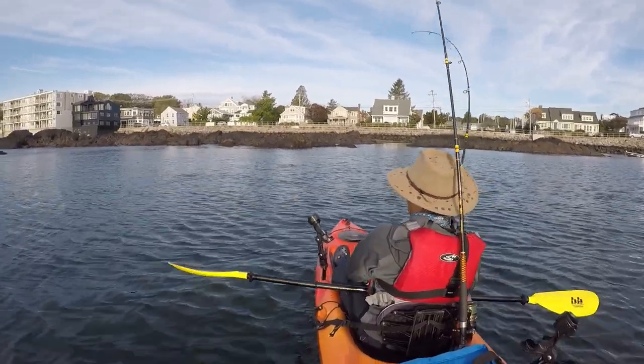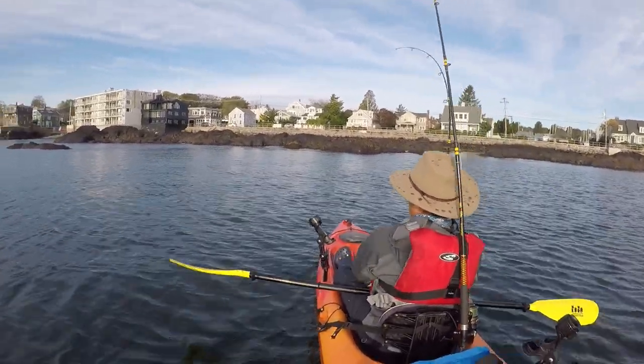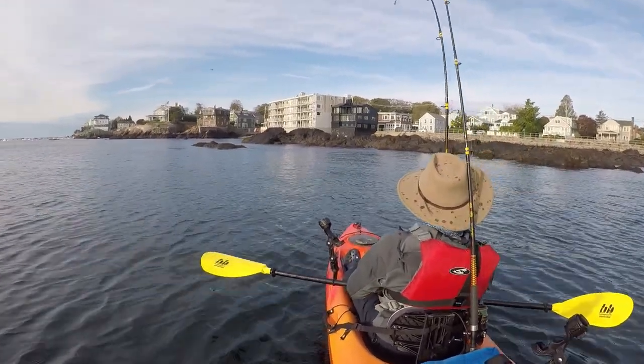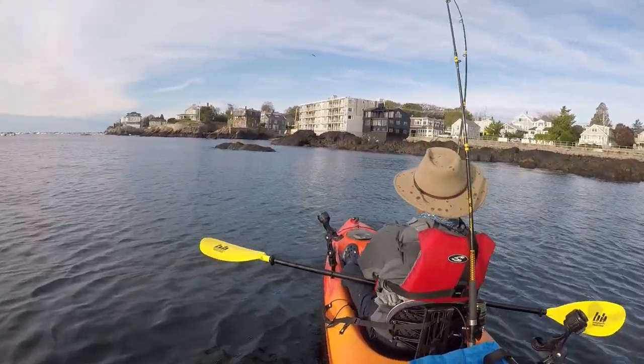My fishing rod is an Ugly Stik Shakespeare rod with a Penn Battle 2 reel. This rod has helped me catch tons of fish, and the reel is so smooth when I'm fighting fish.